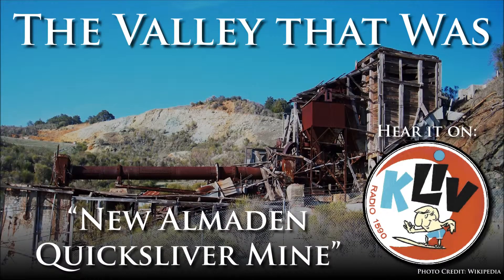Now, The Valley That Was, with Chris Roberry. Mercury was a valuable ore back in the 1860s, and the Santa Clara Valley boasts the most productive mercury mine ever in the U.S., the New Almaden Quicksilver Mine.